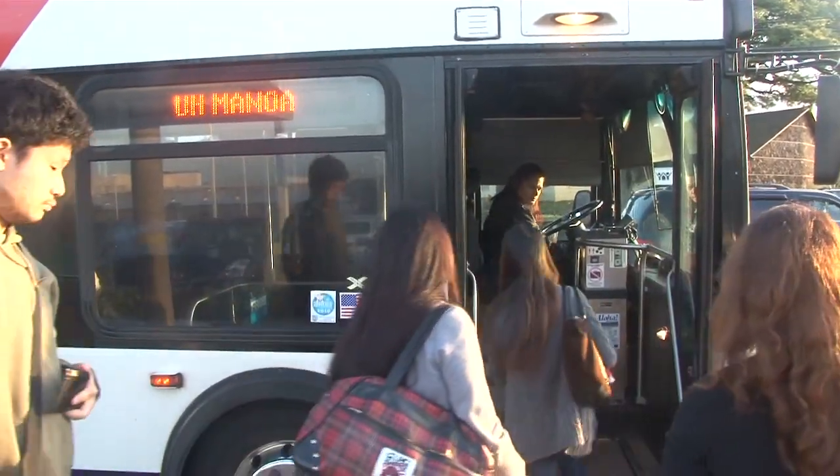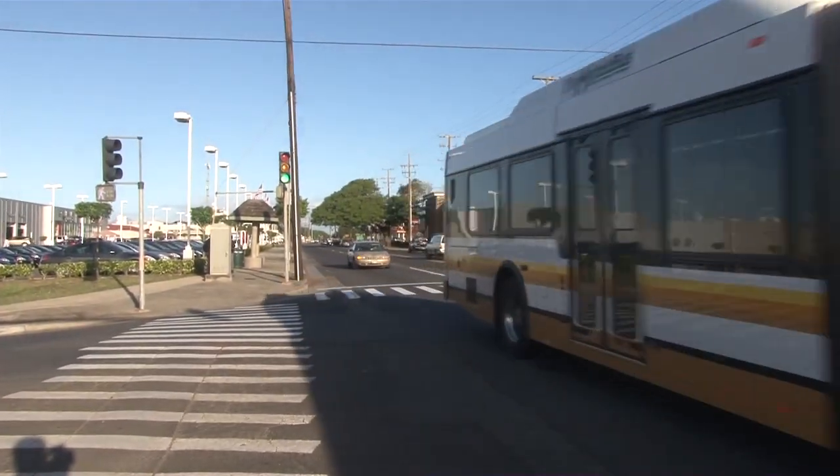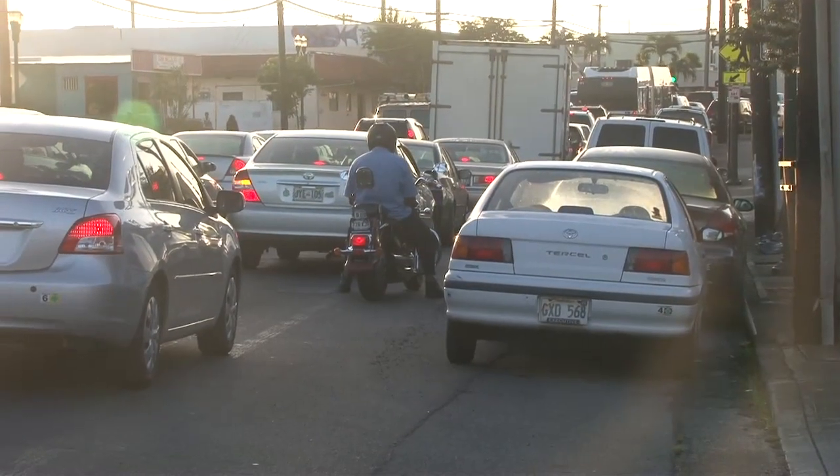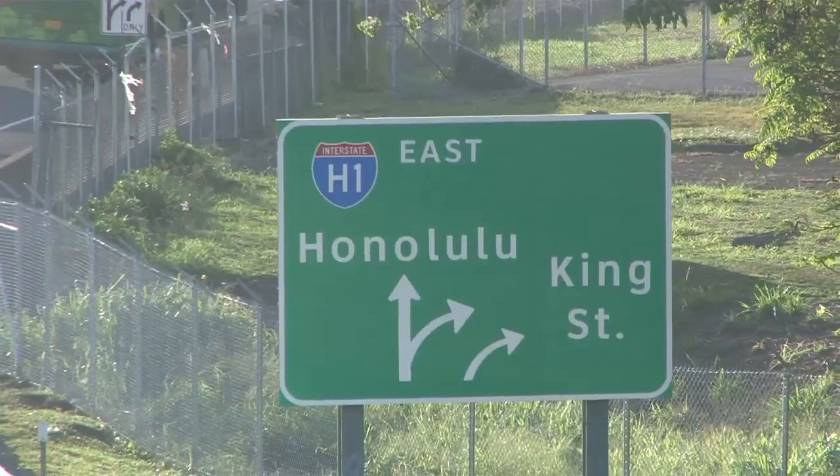How would you feel about having an express bus lane on King Street? That would be great. It would go a lot faster, so you wouldn't get stuck in traffic. Exactly. Right now it's congested. Yes, it is. What if we prohibit rush hour parking? Especially on this side right here — I think that would expedite things a little bit faster if there weren't any cars parked on the side at rush hour.